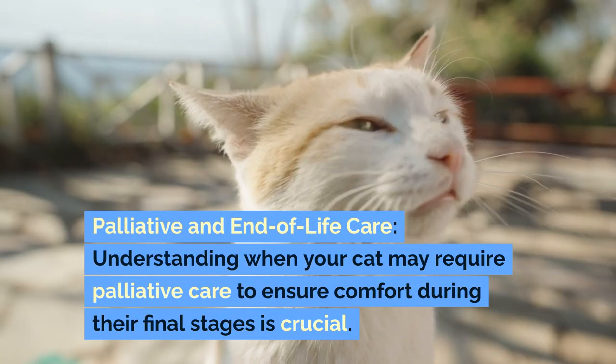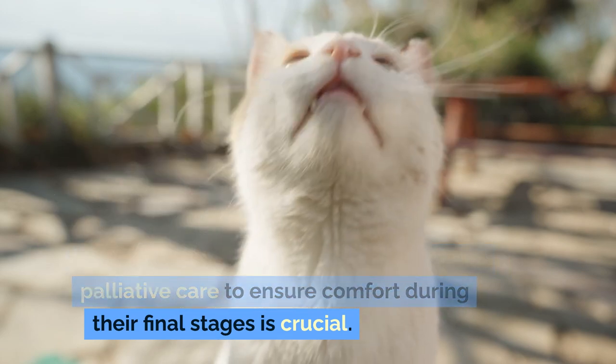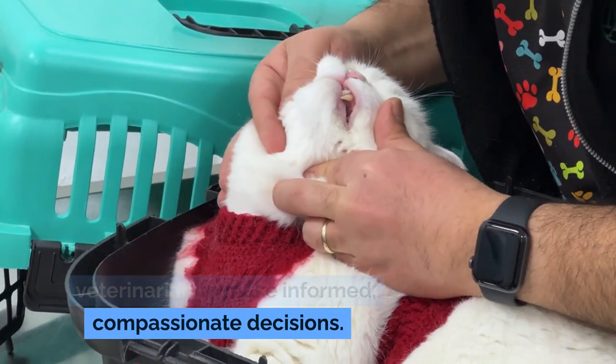Palliative and end-of-life care: understanding when your cat may require palliative care to ensure comfort during their final stages is crucial. Discuss end-of-life care options with your veterinarian to make informed, compassionate decisions.